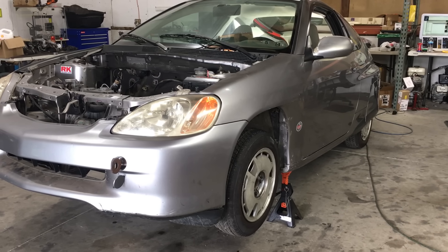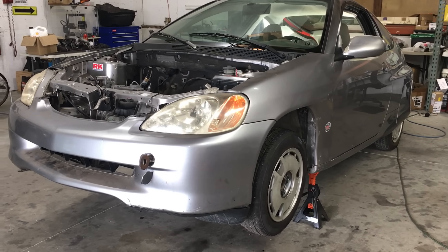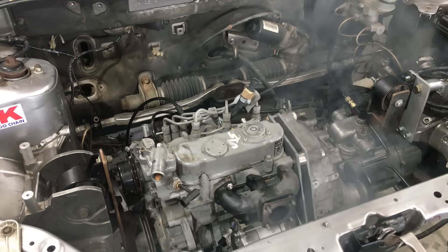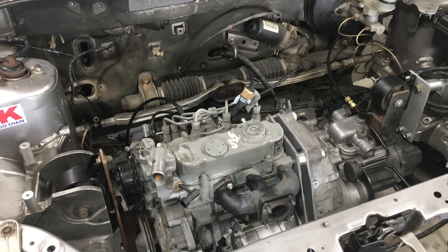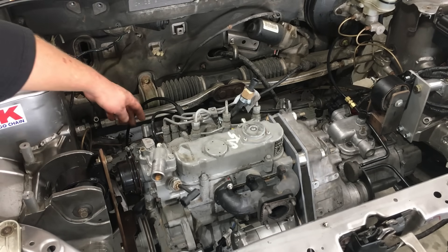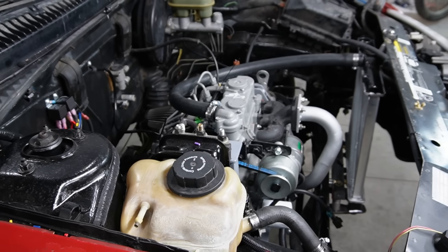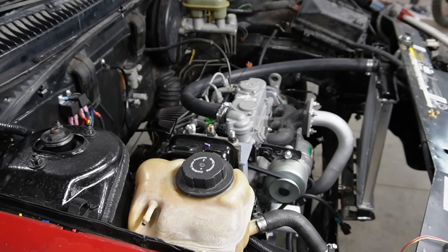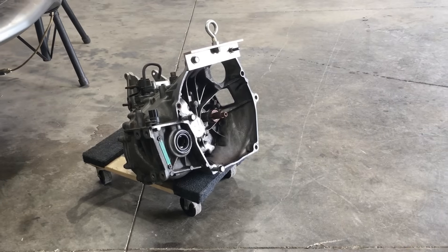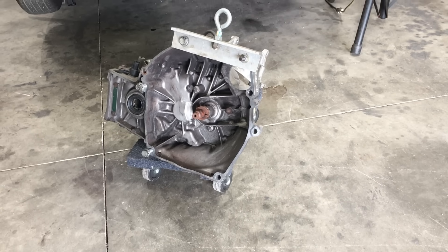Today, we're officially kicking off the Kubota diesel Insight project, because we actually got the engine bolted to the shell, and it seems like this time around, the diesel engine's gonna work out just fine. Oddly enough, the first step in putting a Kubota D722 engine in a Honda Insight is to first put the Kubota D722 engine in a Saturn S-series car. The reason is, the transmission that was originally fitted to the Insight is totally unsuitable for this diesel engine.